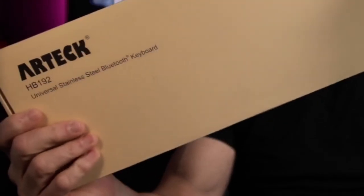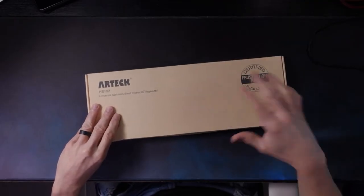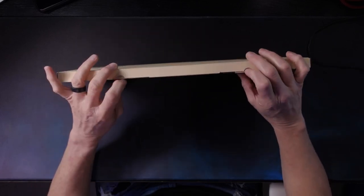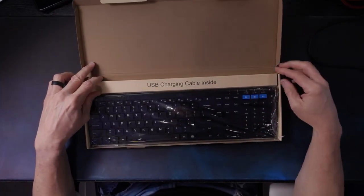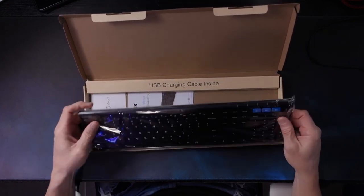The second keyboard is the Artec. It does say frustration-free packaging, and the packaging is definitely very lightweight and minimalistic, which I'm okay with. It has three Bluetooth channels, so you can switch between devices — maybe an iPad, your PC, and a Mac. The build is plastic on one side with maybe an aluminum feel on the other — nothing fabulous, but it doesn't bend and isn't cheaply made.